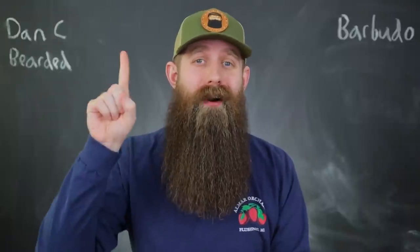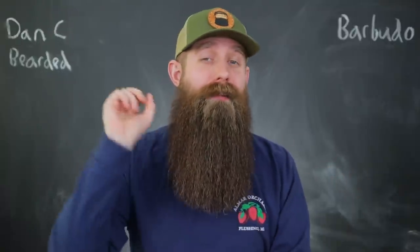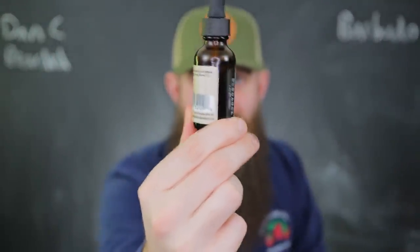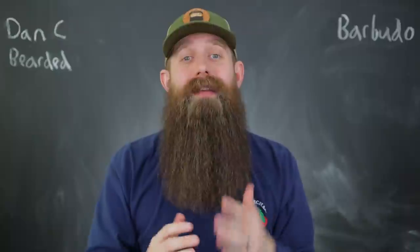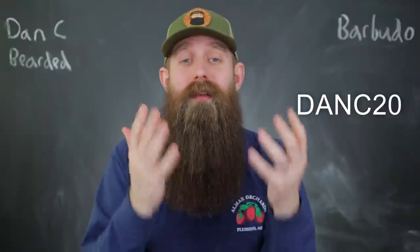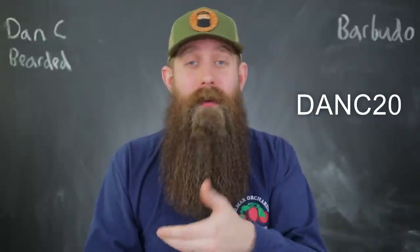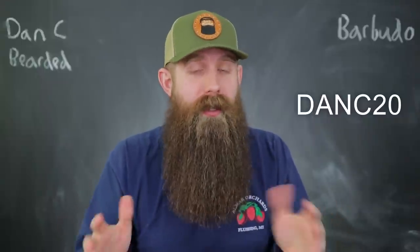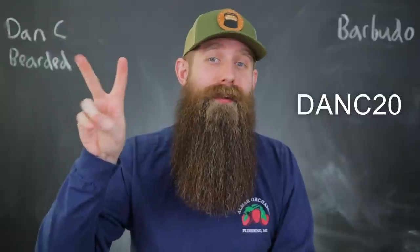On price, I rate every company on a one, two, or three dollar sign rating, and I'm giving Barbudo Products a two dollar sign price rating. A one-ounce bottle of beard oil — beautiful amber glass with a dropper — goes for $18 on the website, which is a tad bit above average. But we have a discount code: DanC20. This is not an affiliate, no kickbacks, no commissions, no money for me — just savings for you guys. That takes 20% off, bringing it right around $15, which is market average. And when you spend more than $35, shipping is free.